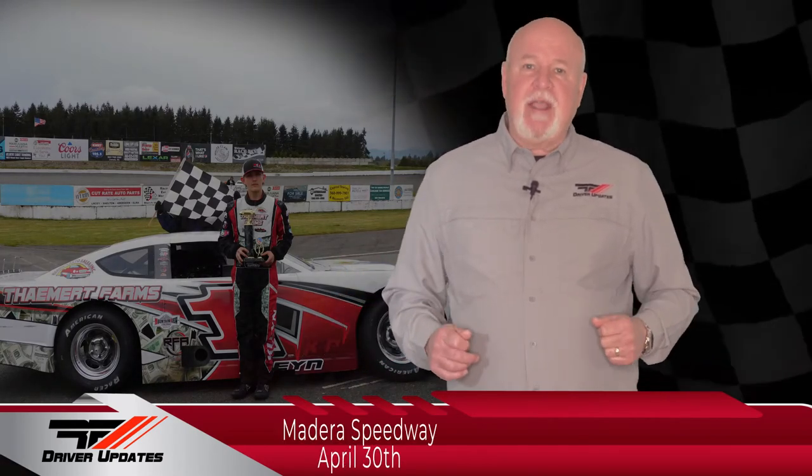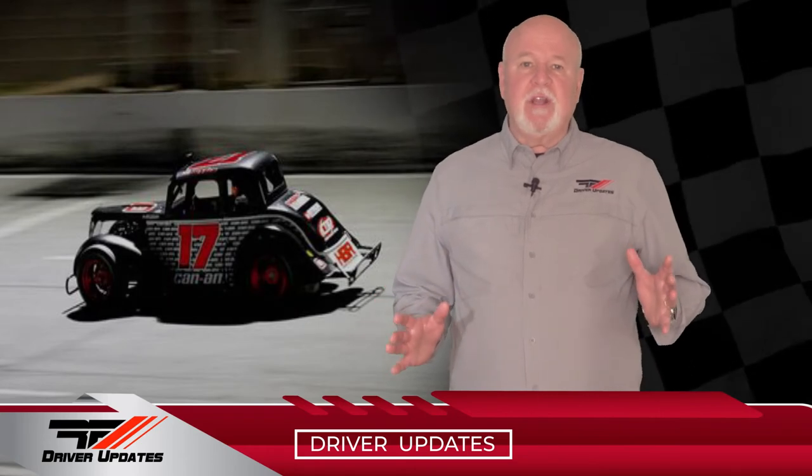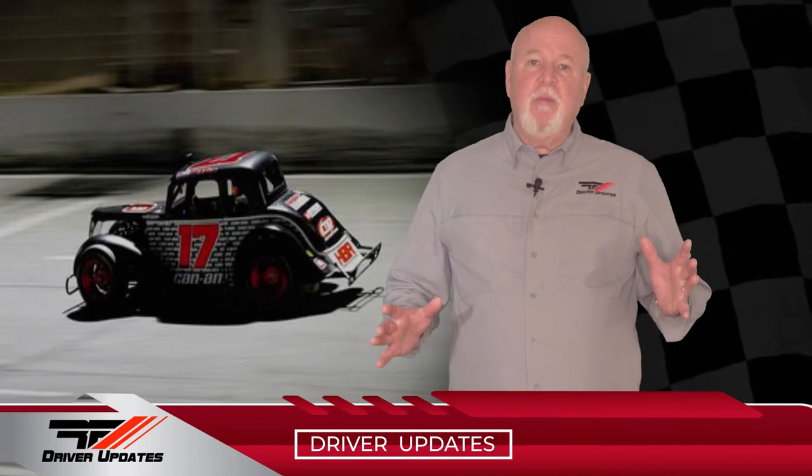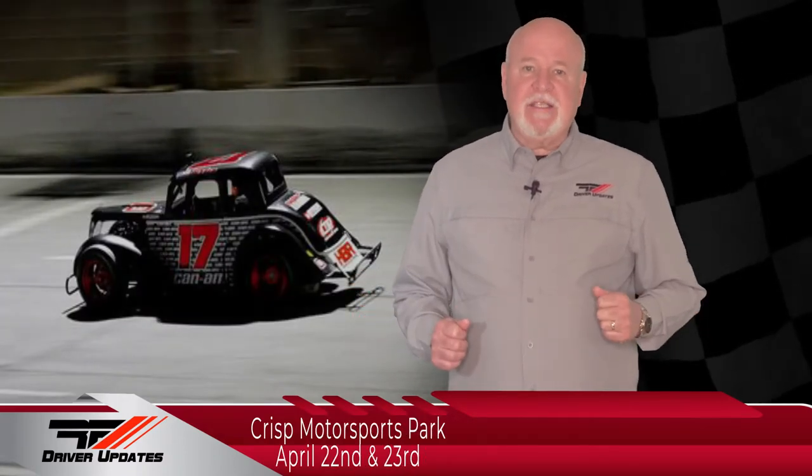Up next for Casey: Junior Late Models at Madera Speedway on April 30th. Hudson Bulger was at Crisp Motorsports Park in his number 17 Can-Am Byron Power Sports Legend car. Hudson qualified in fourth and brought home another top five finish. Hudson's recap: it went pretty good. I qualified fourth — I feel like I could have done a lot better but I messed up a little bit on my initial restart. The top five times were just so close that I couldn't really pass. I ended up finishing fifth. I'd like to thank Can-Am, Byron Power Sports, Chris Delbeck, Brett Reagan, my family, everybody that helped make this happen. Up next for Hudson: back to Crisp on April 22nd and 23rd.